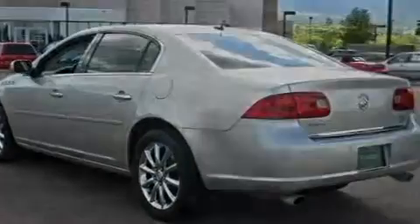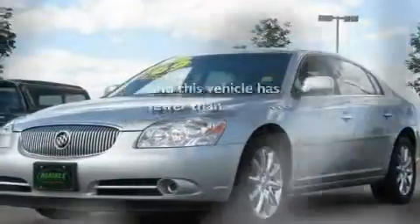Additional features include an illuminated passenger side vanity mirror, fog lamps, a low-tire pressure indicator, and air conditioning with automatic climate control. This vehicle has fewer than 48,000 miles on the odometer.